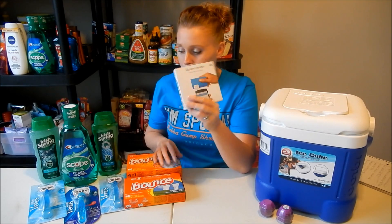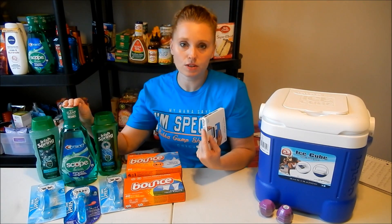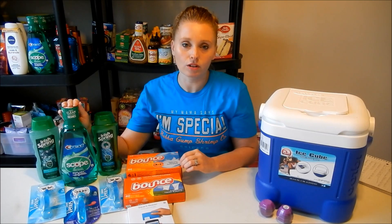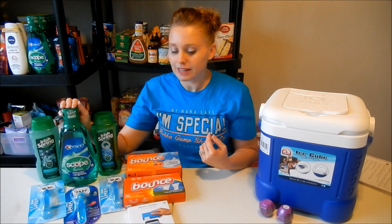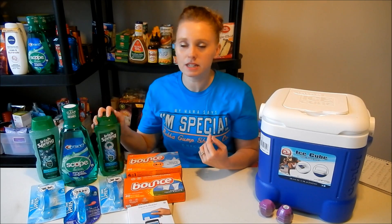The Scope deal this week is on the one-liter size. These are $4.99 and there's a $1 off one coupon from the September P&G insert, making it $3.99. But you get back a $3 ExtraCare Buck, bringing it down to $0.99. I believe that is a limit of a few.